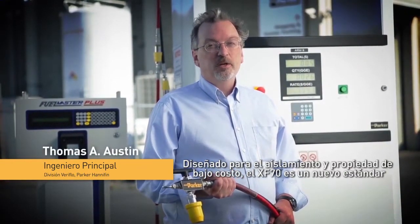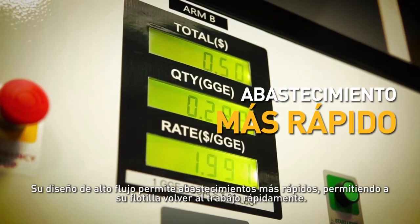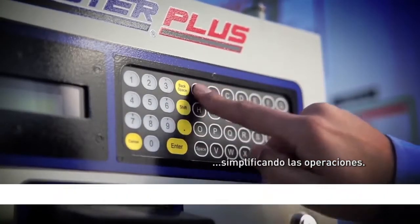Engineered for low-cost installation and ownership, the XF70 sets a new standard in CNG dispensing. Its high-flow design allows for faster fueling, getting your fleet back on the road quickly. It integrates with any pay station, simplifying operations.